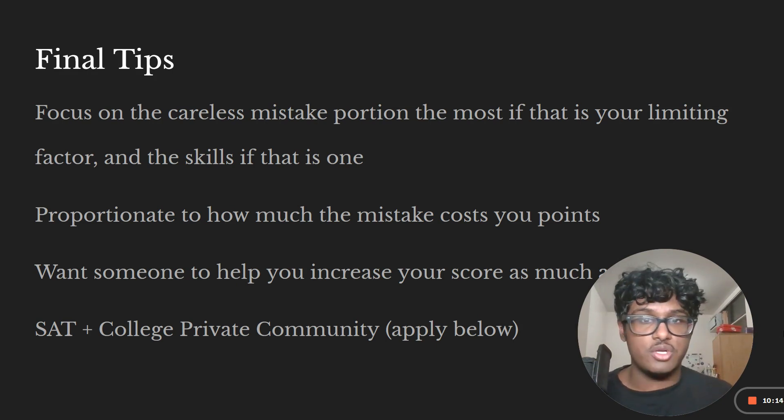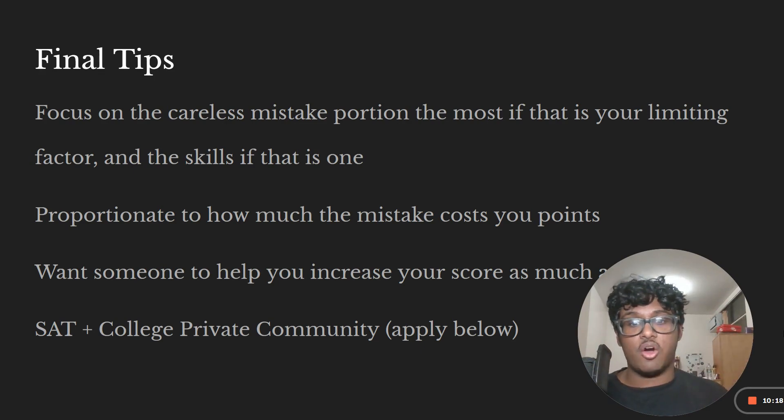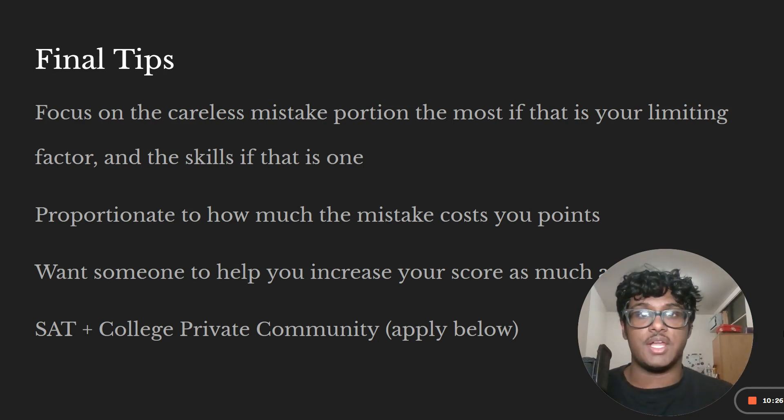If you want someone to help increase your score as much as I did, check out my SAT and college private community where I host lectures and you can have one-on-one time with me to talk and discuss about the SAT and college. Thank you so much, and I hope you learned something today.